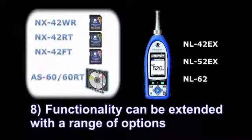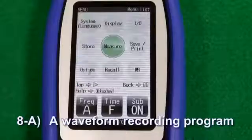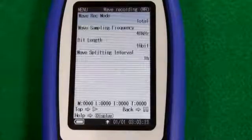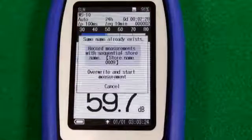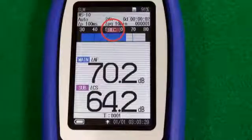Functionality can be extended with a range of options. Four programs are available. A waveform recording program — uncompressed WAV files and their associated sound levels can be recorded together. The recorded data can be played on a computer and used for frequency analysis.